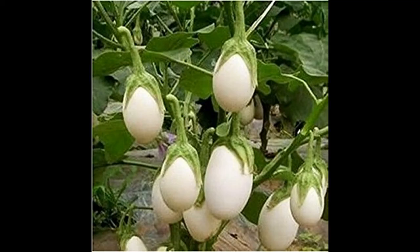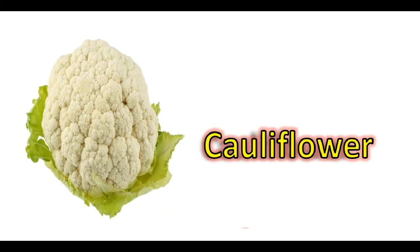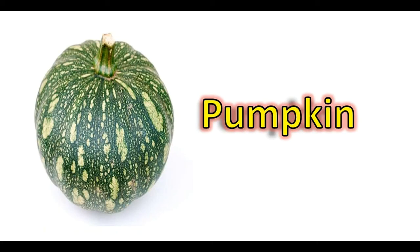We can also grow white brinjal, green chili, and onion can also be grown in this season. Cauliflower, ladyfinger or okra, and pumpkin can be grown from seeds as well.